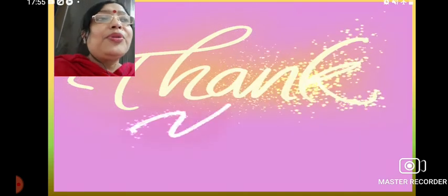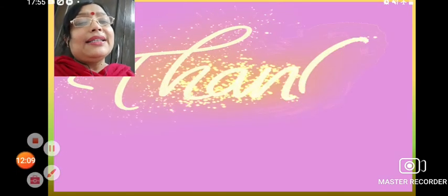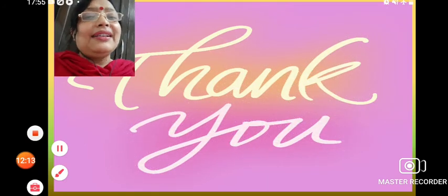I hope you understood today's class. Next class we will discuss about the skeletal system. Till then, all of you stay safe. Thank you.